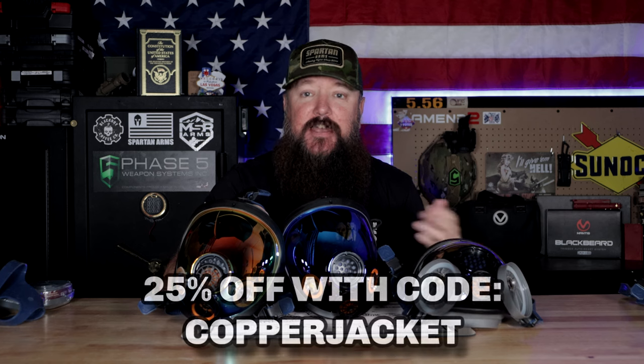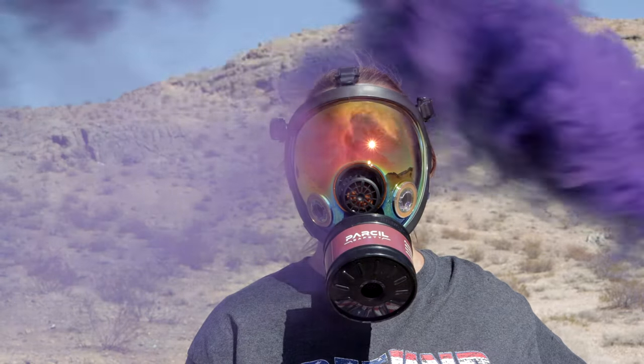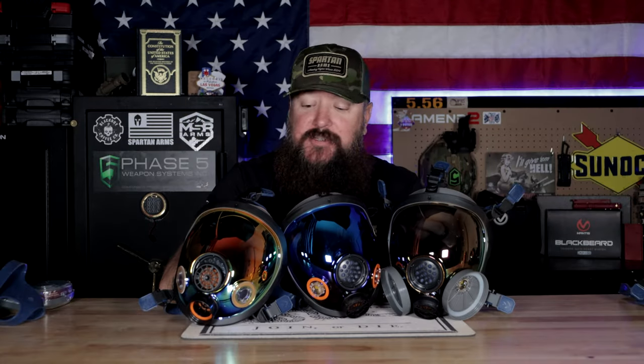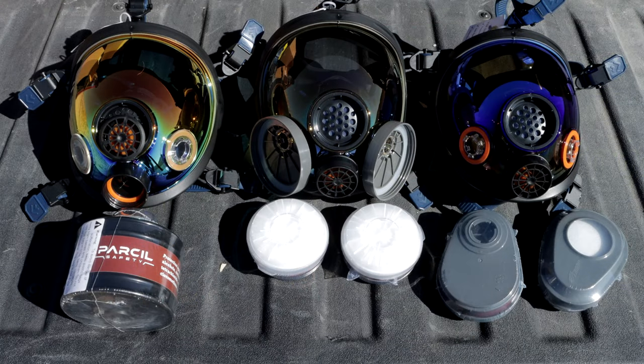I approached this from two standpoints. One, these are affordable masks — most people can get into these for about a hundred bucks, sometimes even less with a discount code. Each one of these does something a little bit different. They all provide full face protection — eyes, nose, throat — all that's going to be protected. Each one is impact resistant, really strong, but also each provides a different filter attachment point. The PD100 uses a filter that's good for smoke, paint fumes, keeping dust and particulates out.